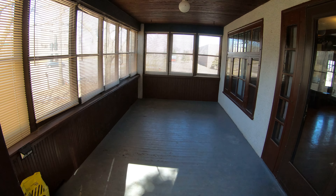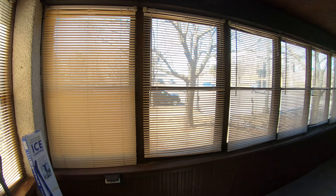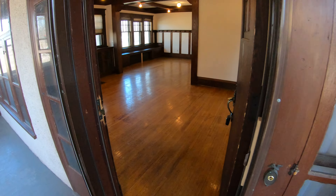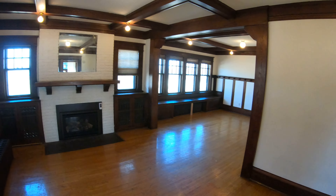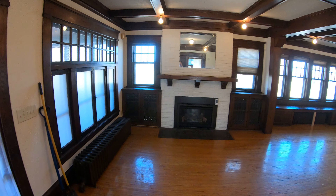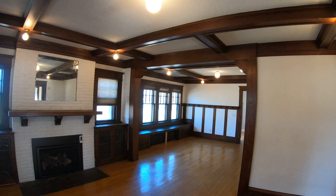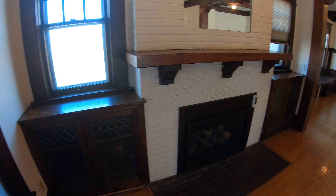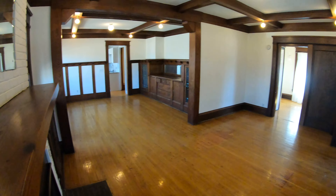In here is the nice sunroom area — or more of a porch, but plenty of light comes in. This is private and just yours. When you walk in, this brings you into the unit itself. Beautiful hardwood floors. I love the ceilings with all the beams and natural woodwork that's going on here. Got a gas fireplace, some built-ins — it's really a pretty beautiful unit.